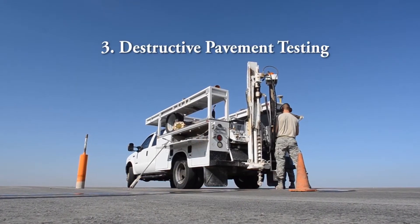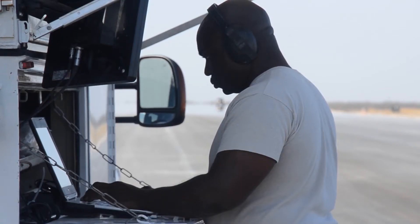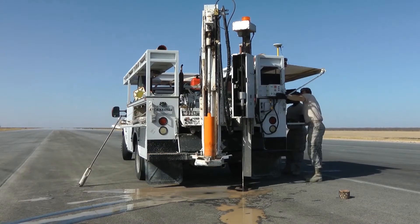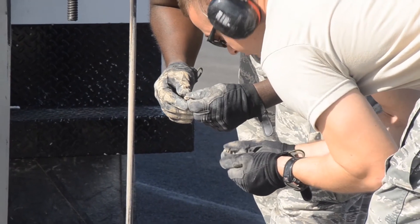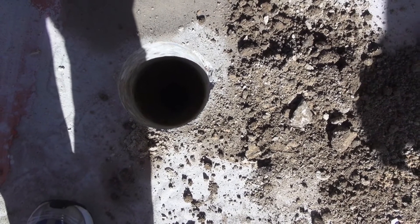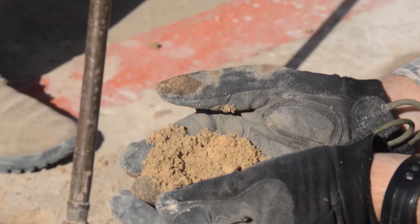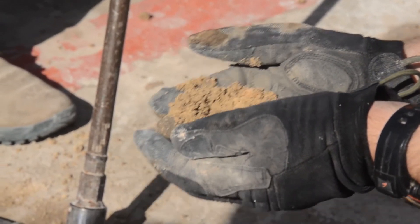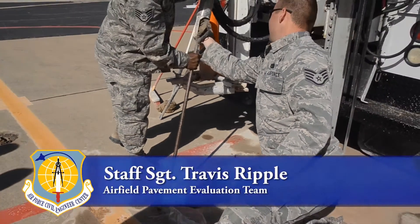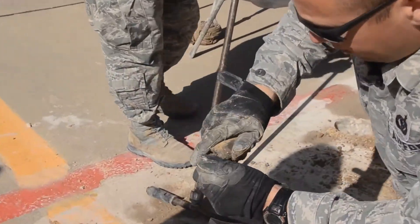The third test we performed is destructive testing, using the dynamic compoundometer and coring, which looks at the structural layers of the pavement to help us determine what the pavement structure is. This was the next layer of soil that we hit — they used this to level the area and make it flat. Below that, you have what appears to be a high plastic clay.